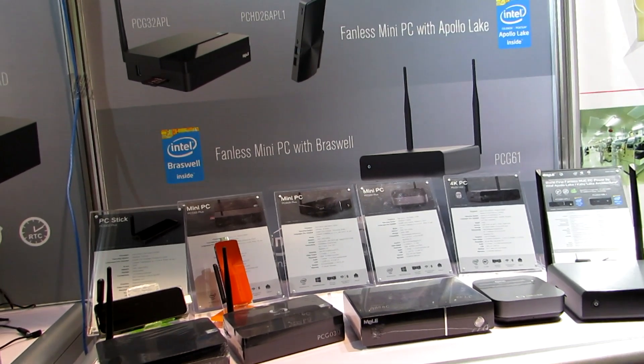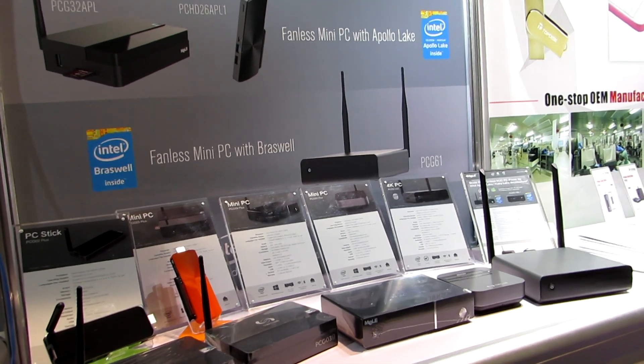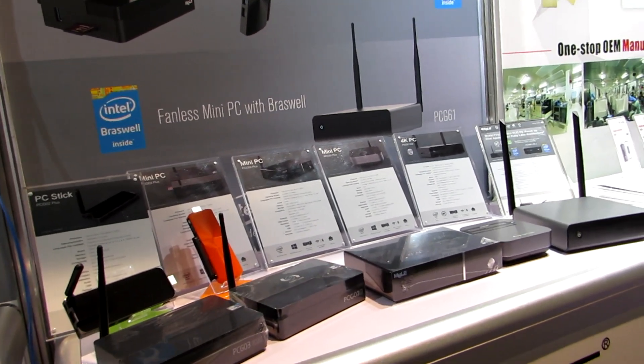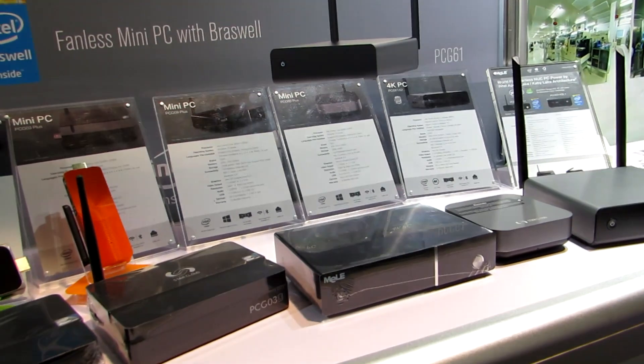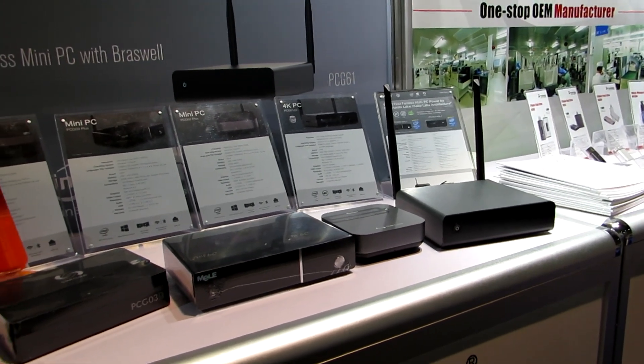Hi, this is Brad Linder with Liliputing and I'm here with Mele at the Consumer Electronics Show in Las Vegas, and we're looking at some of their tiny computers. These are all basically desktop computers and most of what we're looking at here are machines that were released in probably about the second half of 2016 or so.